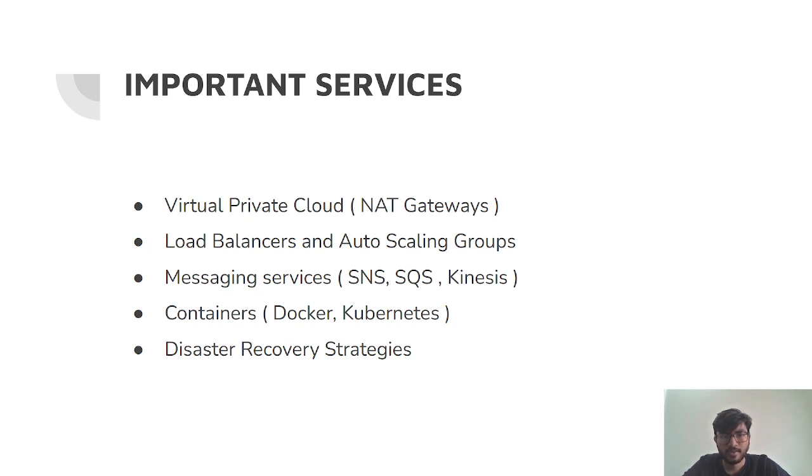Let me talk about the important services where I found there were lots of questions. The first one is Virtual Private Cloud — NAT gateways, NAT instances, IPv4, IPv6, VPC peering, and Transit Gateway. You need to focus heavily on VPC and its related services. Similarly, load balancers and auto scaling groups are important, as are messaging services like SQS, SNS, and Kinesis — which is a proprietary AWS service. Containers and disaster recovery strategies are also very important, as they form part of resilient architecture design.